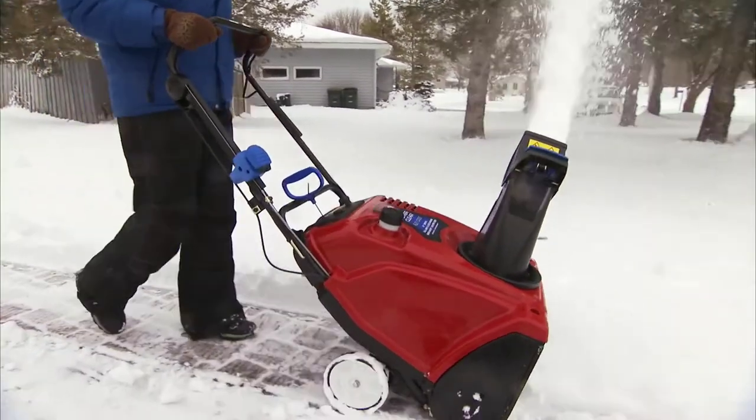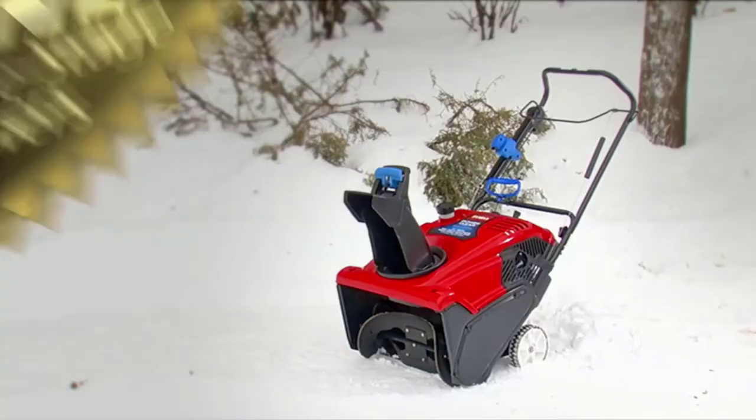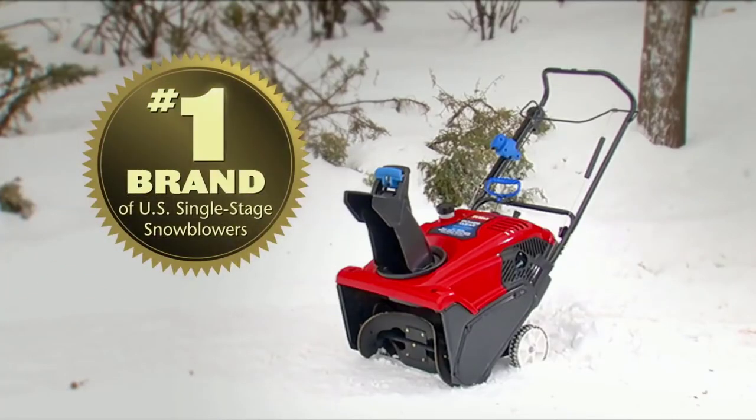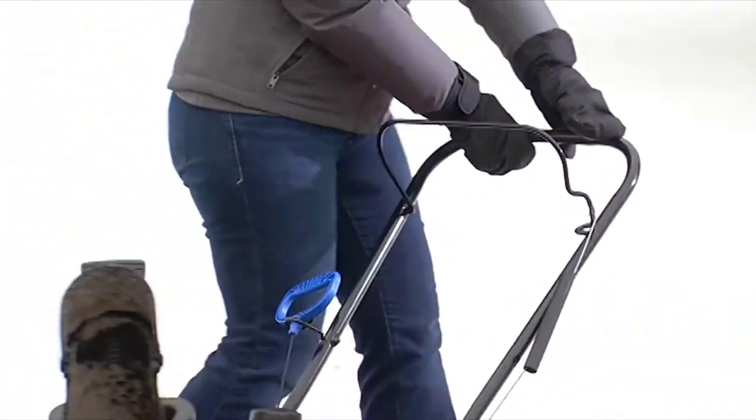So if you're looking for a snowblower that anyone can use to clean up any type of snow, go with the number one brand of single-stage snowblowers in the U.S. — Toro. Efficient, innovative, lightweight performers that are rugged enough to count on all winter long.